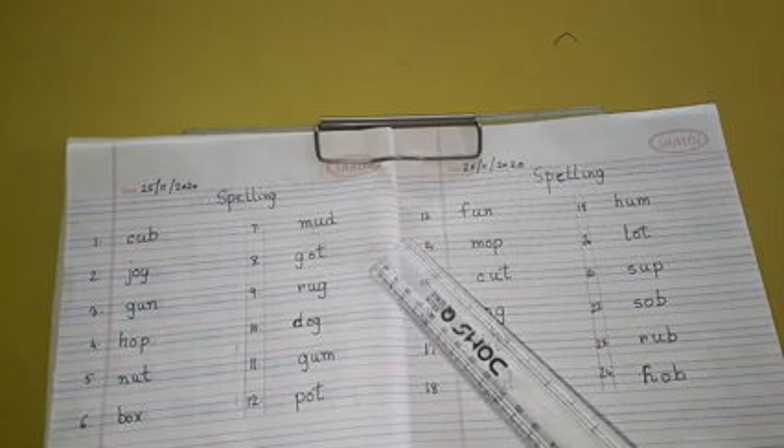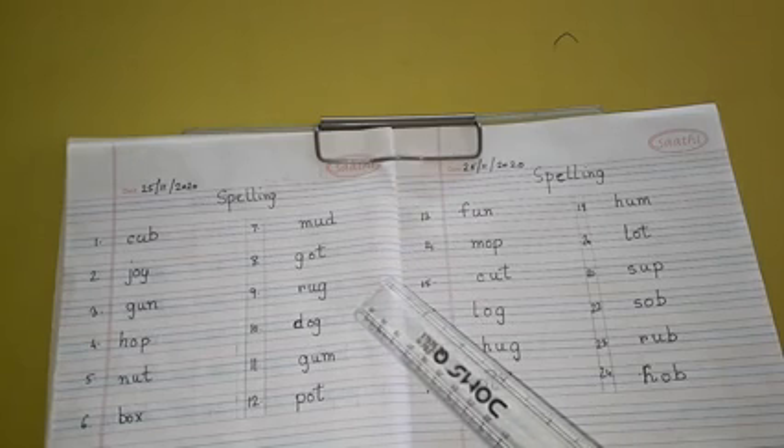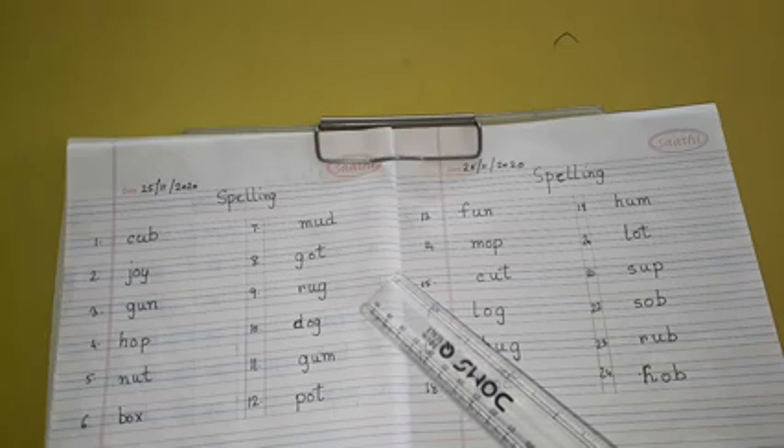Number 9: R-U-G, Rug. Number 10: D-O-G, Dog.